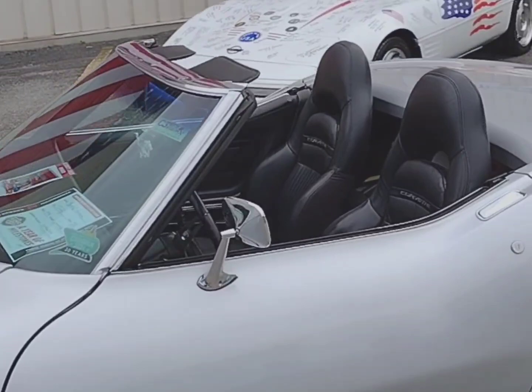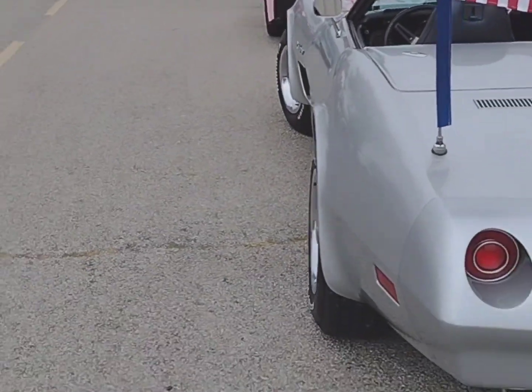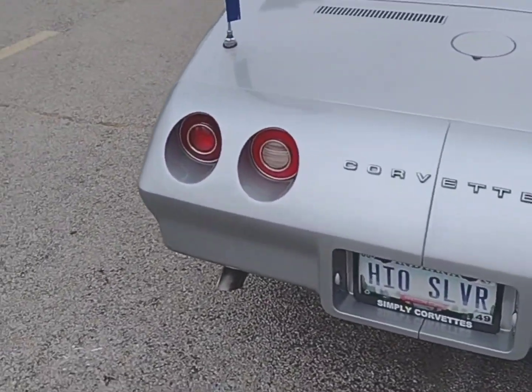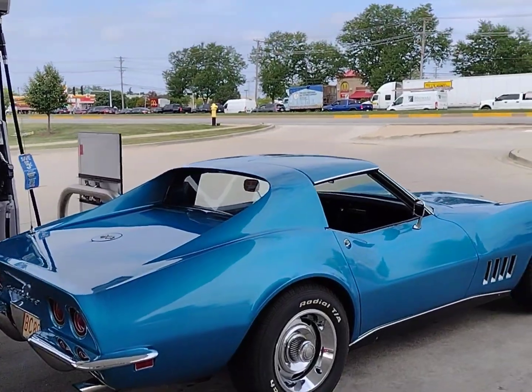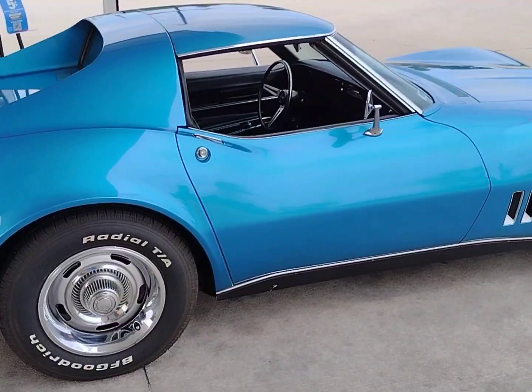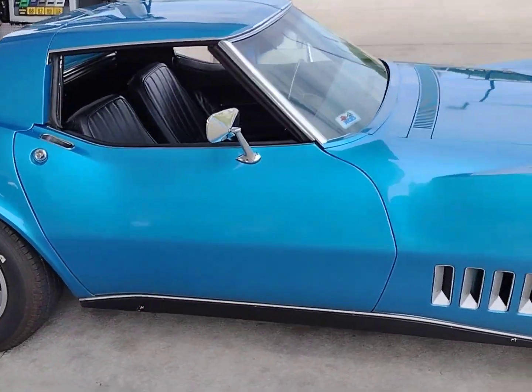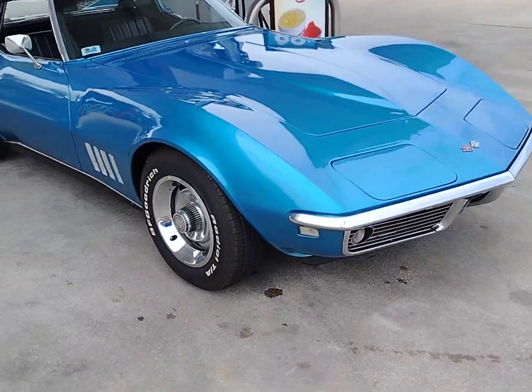What year is it folks? Take a guess. C5 bucket seats in the car. 1974. 1968 Chevrolet Corvette — numbers matching original. 327, 300 horse, automatic, Le Mans Blue, upper black interior.